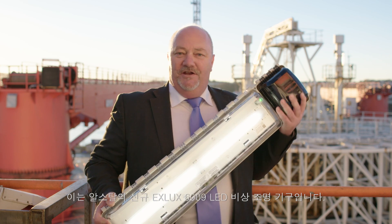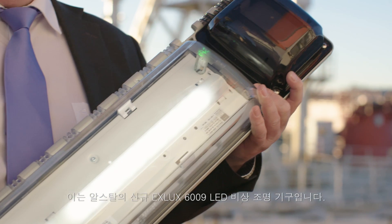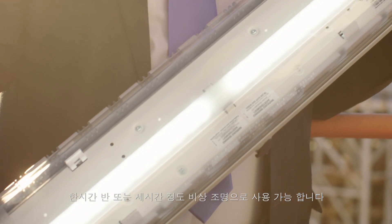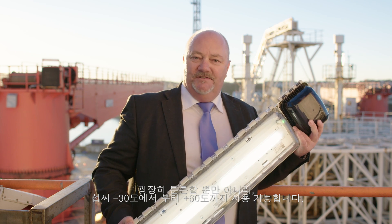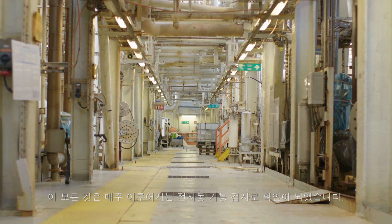This is the new EXELUX 6.009 LED emergency light fitting by R-Style. It's available with an emergency light duration of one and a half or three hours. It's not only extremely robust, it's also temperature resistant from minus 30 to plus 60 degrees Celsius. All this ensured by weekly, fully automatic functional testing.